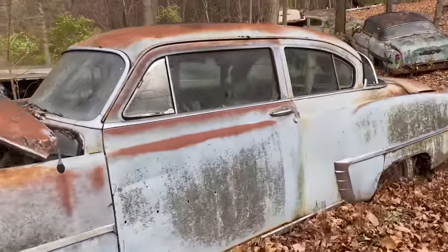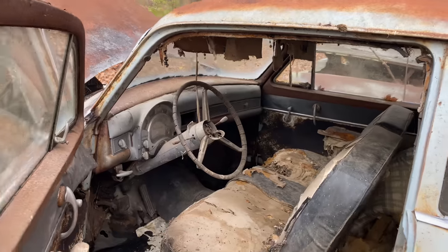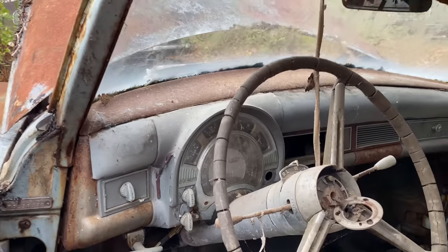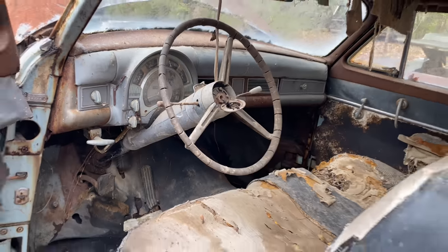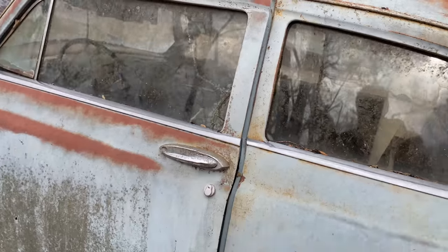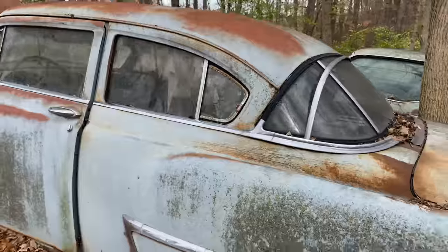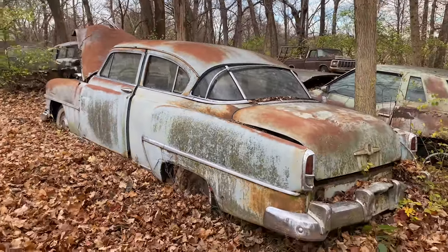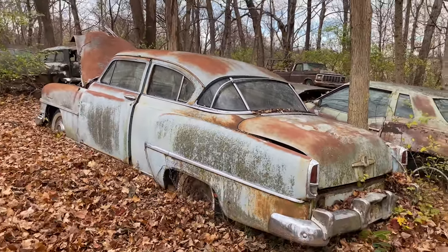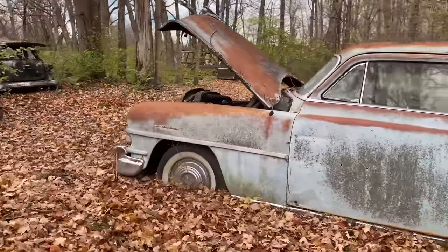The doors shut and open pretty good. I was looking at this thing earlier — a little stiff, needs some WD-40. Look at the dash — the cluster in this thing is perfect. I don't know, I might have to have that one. Imagine that slammed down with a 12-valve Cummins in it and some big fat white walls on it.